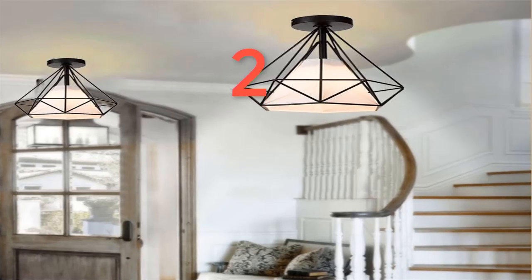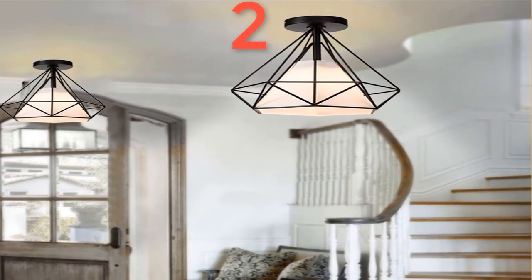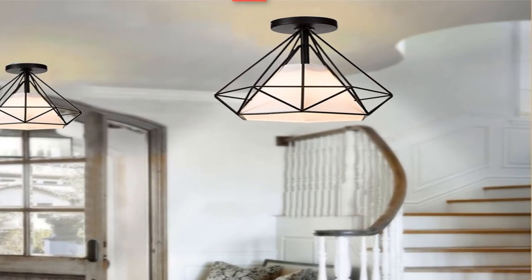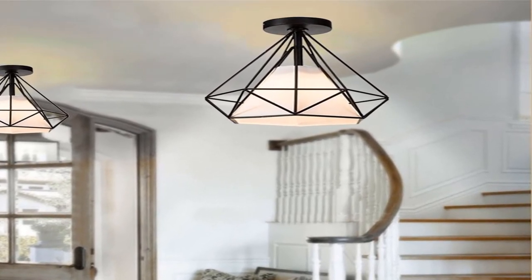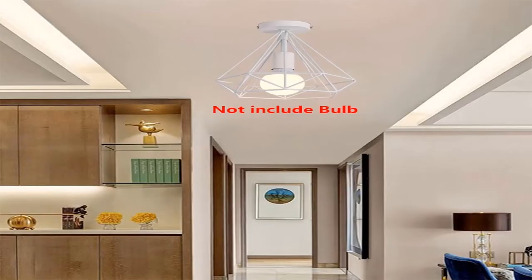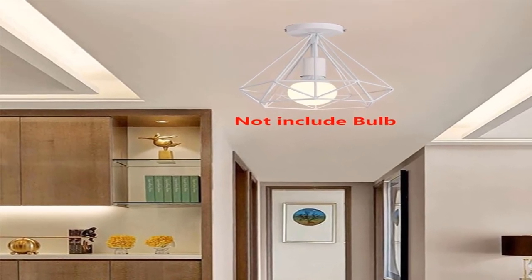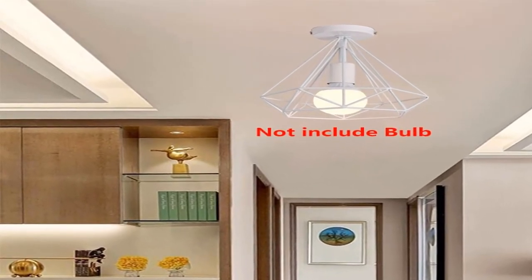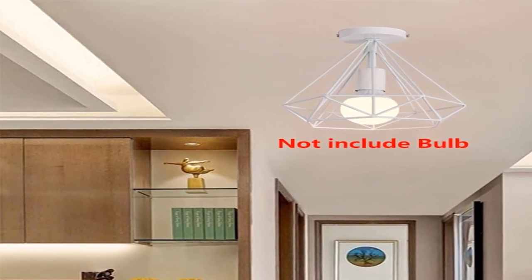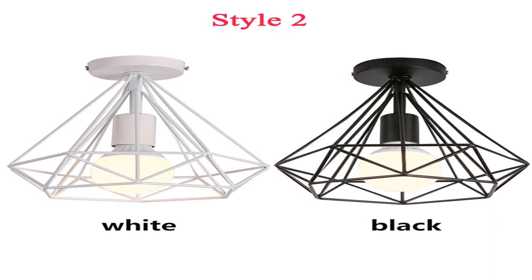Number 2. Brand name: Bavis. Is bulbs included? No. Number of light sources: 1. Lighting area: 15–30 square meters. Application: kitchen, dining room, bedroom, study. Specifications — color: black, white. Material: iron. Style 1: with cloth cover. Style 2: without cloth cover. Style 3: with cloth cover.